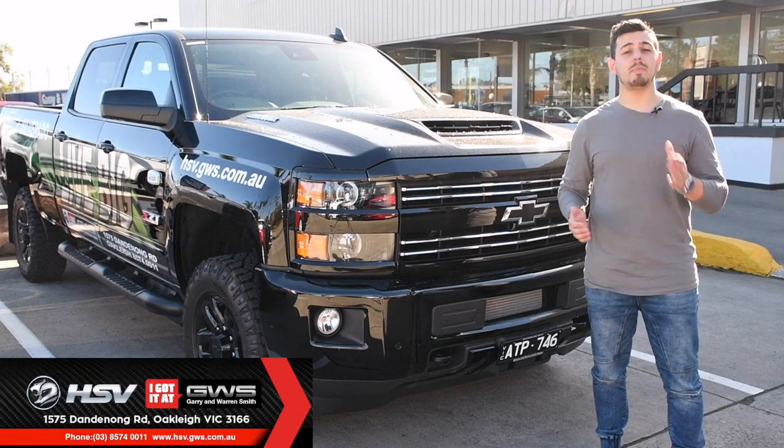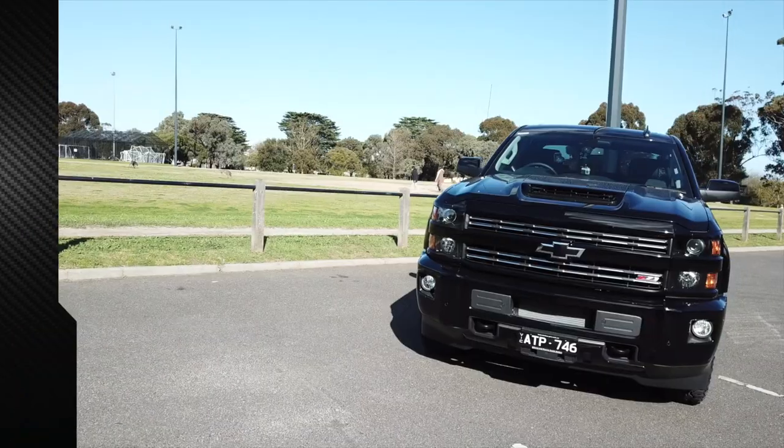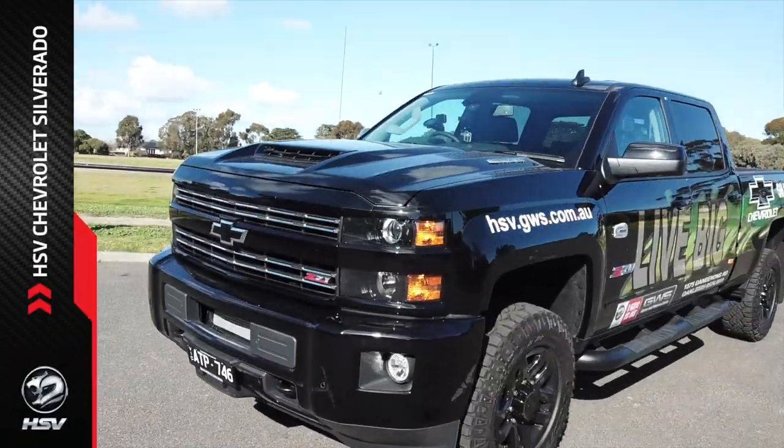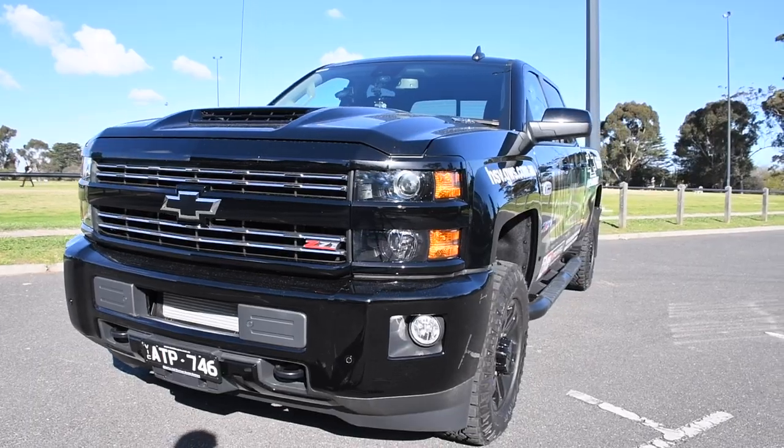Hi there, Nando here. Today I'm at Gary and Warren Smith HSV taking a look at the new American ute, the HSV Chevrolet Silverado. If you want strength that stands the test of time, this is a vehicle for you.